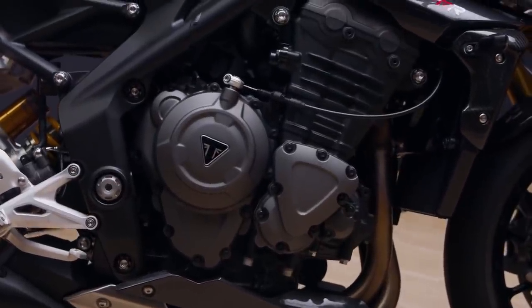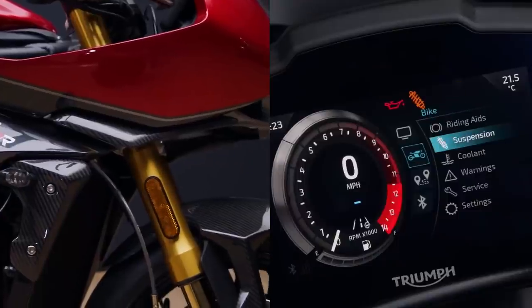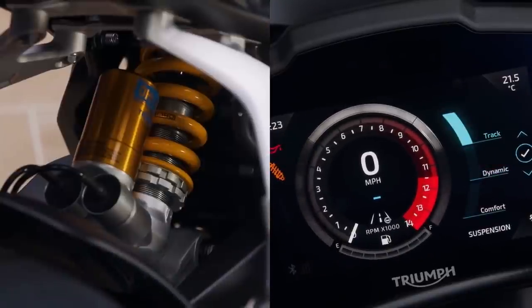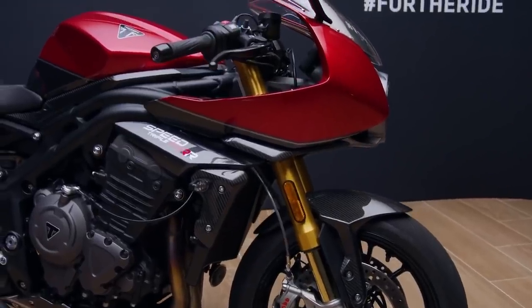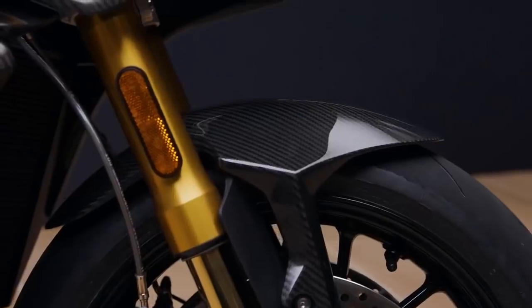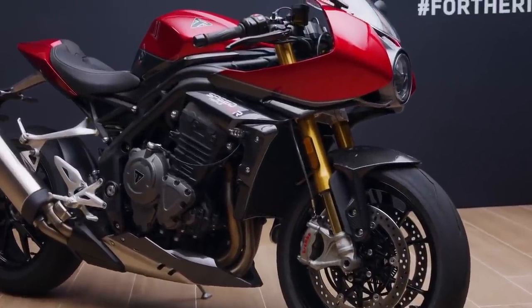The engine remains the same 177 horsepower unit found in the naked version, but the big change comes on the handling side of things with Öhlins semi-active smart suspension that can be adjusted on the move. There are lots of carbon fibre bits and even more goodies available as extras, and in its base form our guesstimate is that you can probably expect to pay upwards of three hundred and ten thousand rand or so.